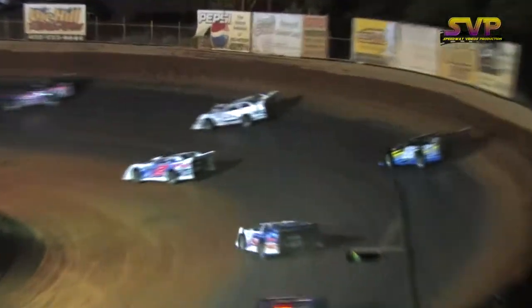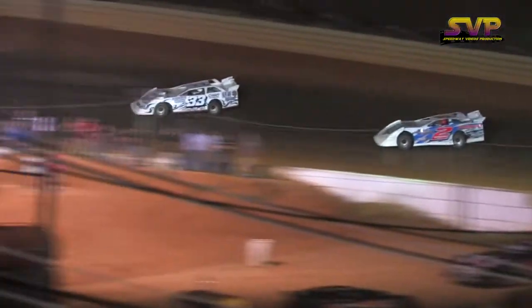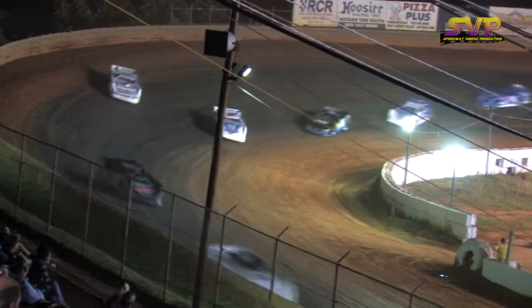Your race leader is Josh Henry in the double zero car. Second place is the 18 car of Gary Crittenden. Third place is the 33 car of Warren McMahon. Fourth place is the number two car of Tim Maupin. And fifth place is number 88, Chris Chandler.